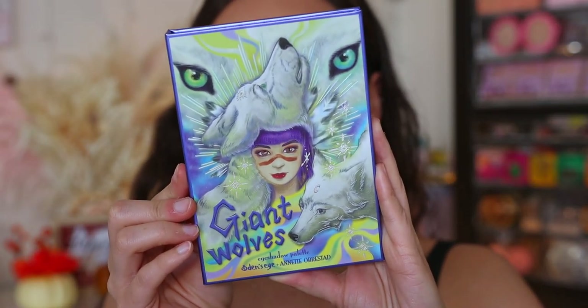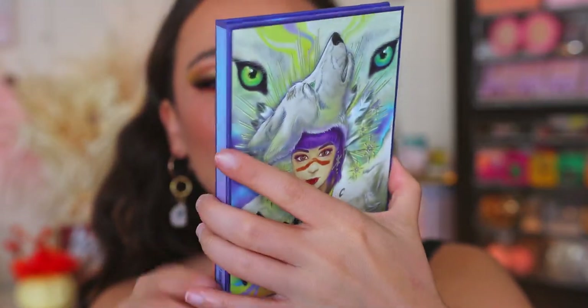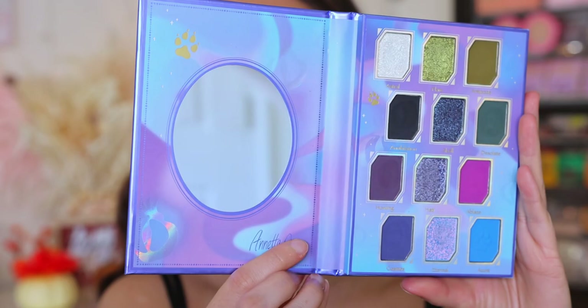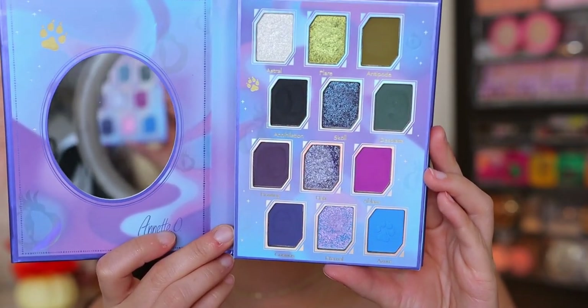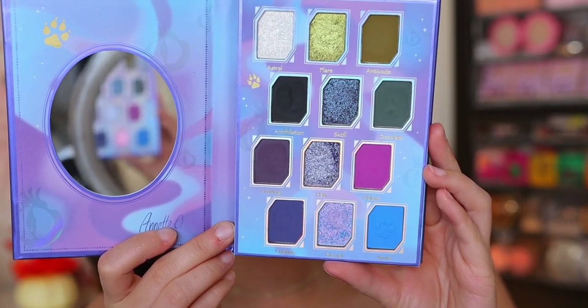Next up is the Giant Wolves palette, in collaboration with Annette from Annette's Makeup Corner — I'll have all of these ladies linked below. The palettes come in a sleeve, and there's Annette right on the cover. I love the artwork — so pretty. I love this color story; it is so beautiful. The inside features gorgeous blues and purples. It's a little bit more grungy — colors are on the deep side. Annette is all about the shimmer, the glitters, the shifts, and deep matte shades. This is going to be a great winter color story.